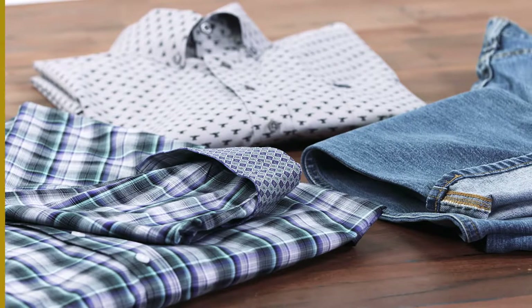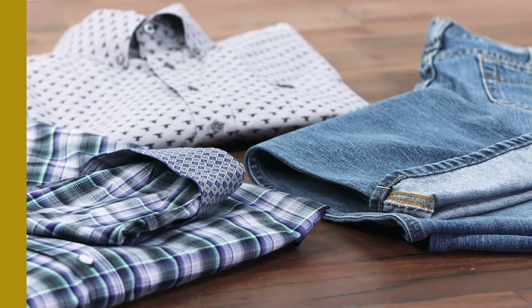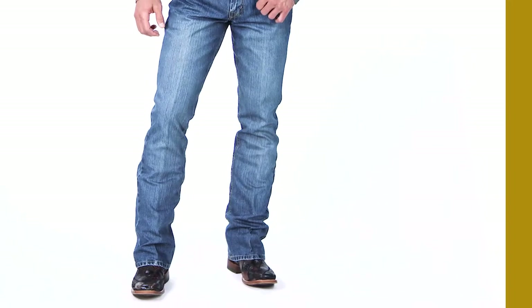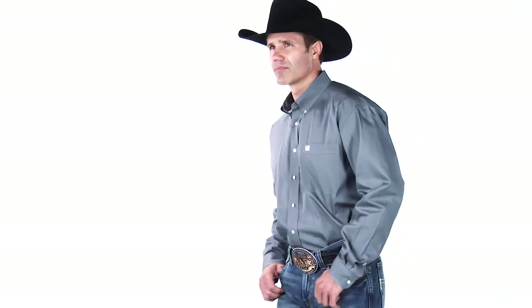Our quality control department at Cinch inspects and measures each style as it arrives in our warehouse. We are proud to be known for superior standards and close relationships with customers, and we'll continue to demand excellence and create distinctive apparel for those that live the Western lifestyle.